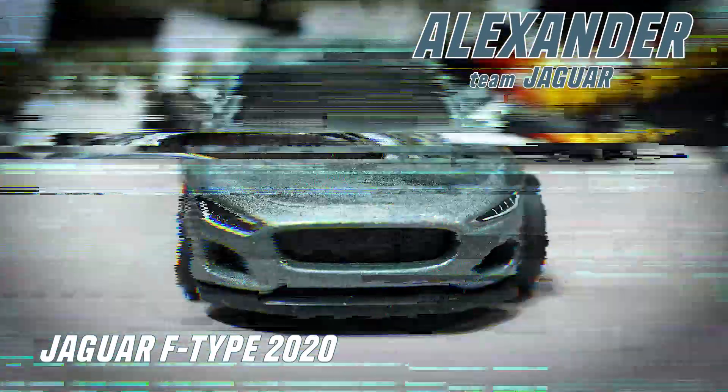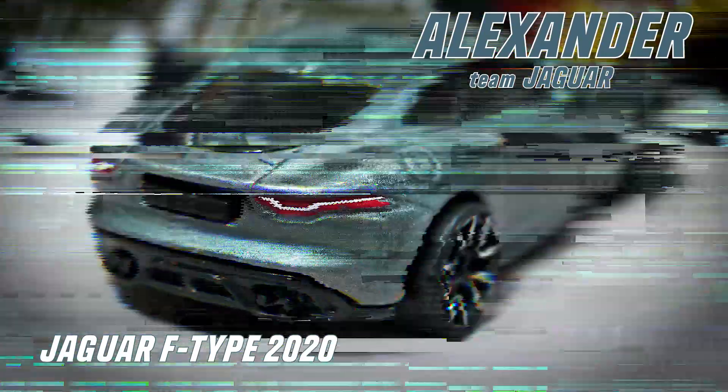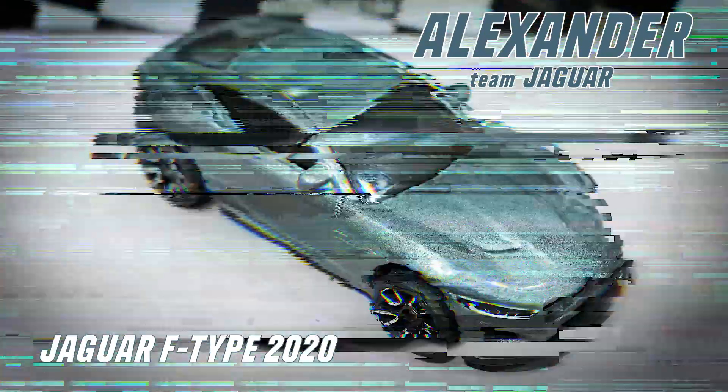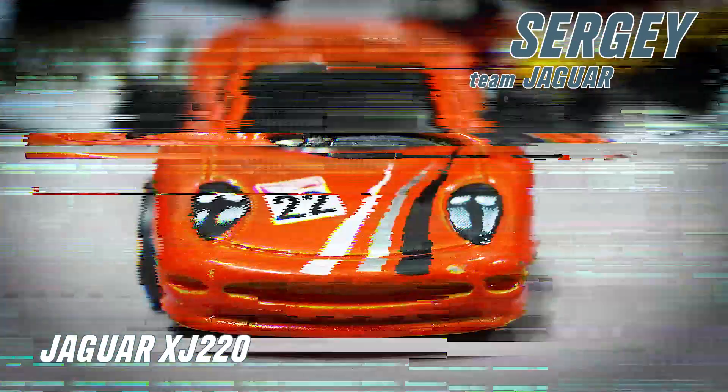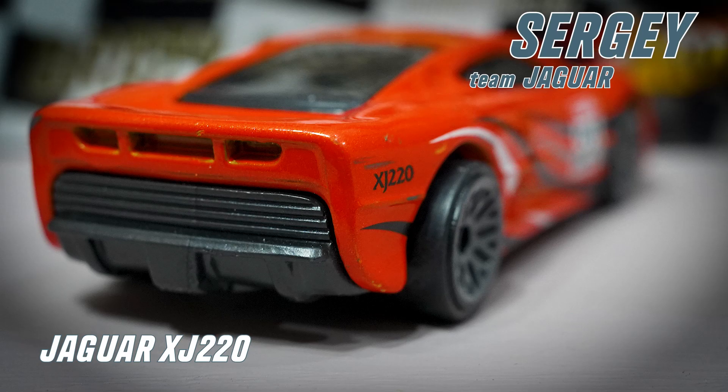Moving on to the presentation of the Jaguar team. Pilot Alexander by car Jaguar F-Type 2020. The last driver of today's race is Sergi on a Jaguar XJ 220.